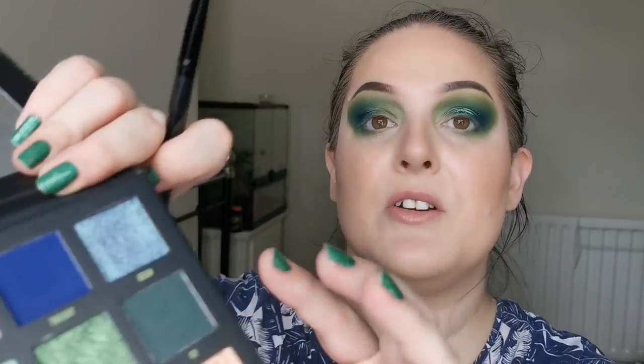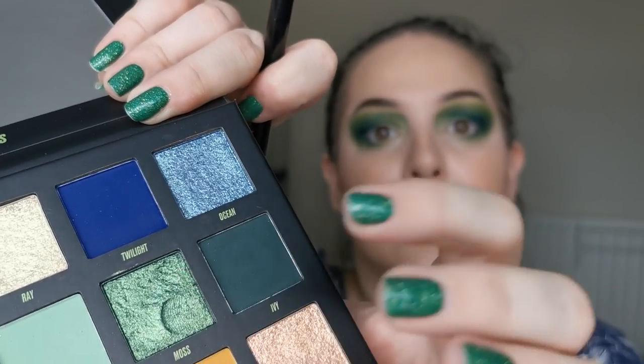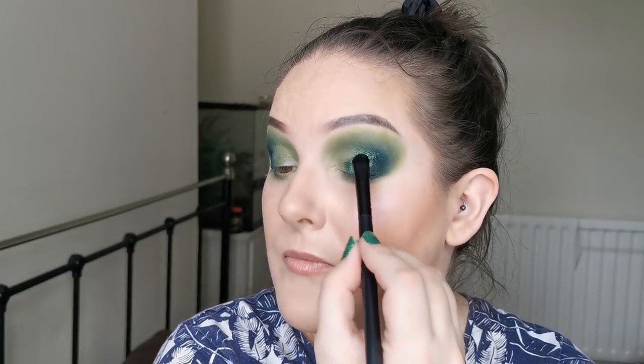It does feel slightly putty-like. I'm kind of dipping my brush in — it's quite smooshy. But I don't mind that at all, especially not when it looks like this.